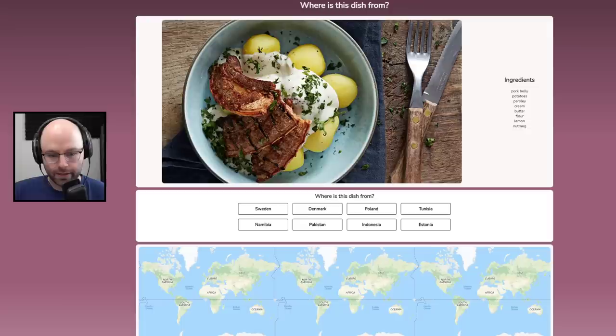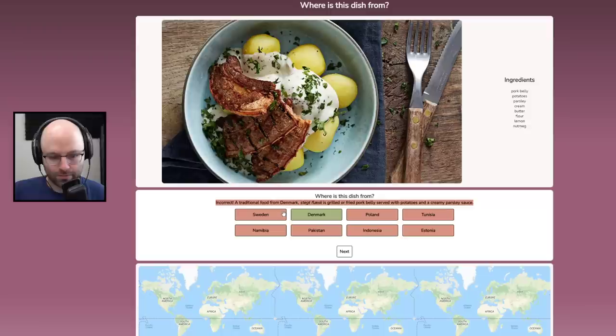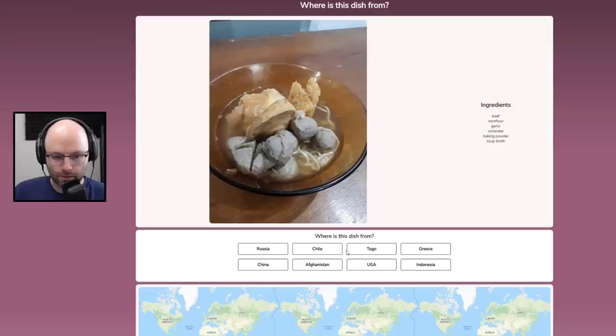This looks South American to me. Pork belly, potatoes, parsley, cream, butter, flour, lemon, nutmeg. This looks like Sweden. Wrong — Denmark. That's Denmark. That's Stegt Flæsk. Should have known that. They're right next to each other, by the way.